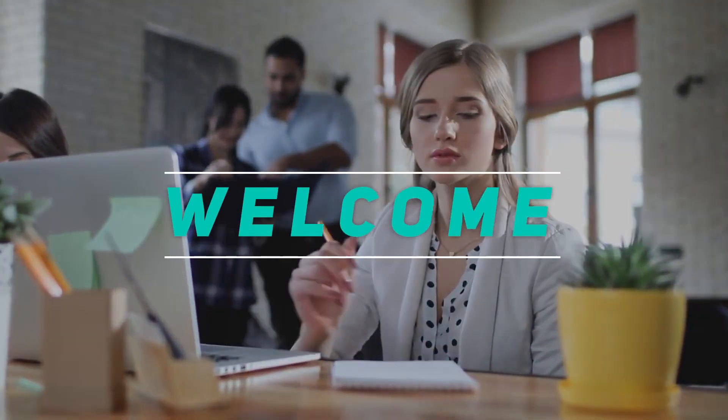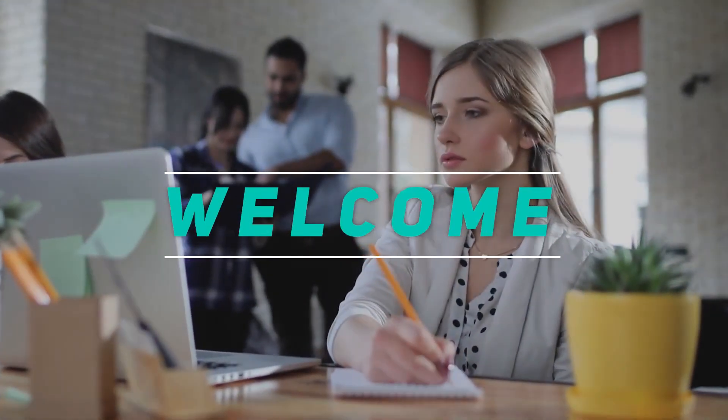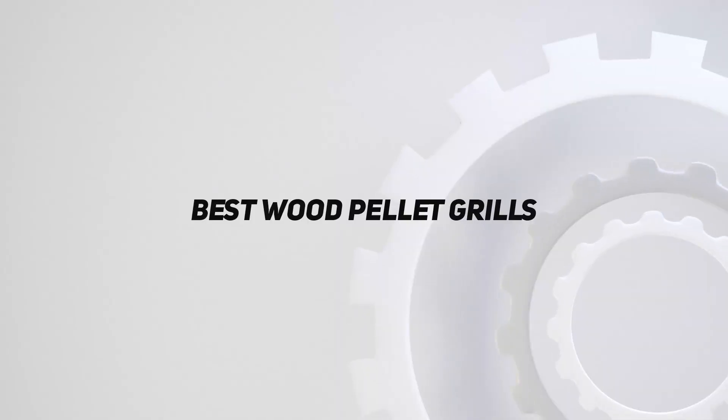Hey, welcome back to my channel. In this video, I'm gonna talk about the top 5 best wood pellet grills.